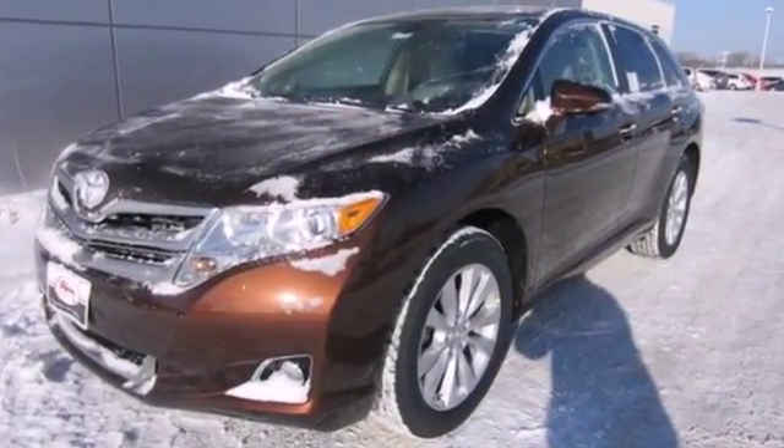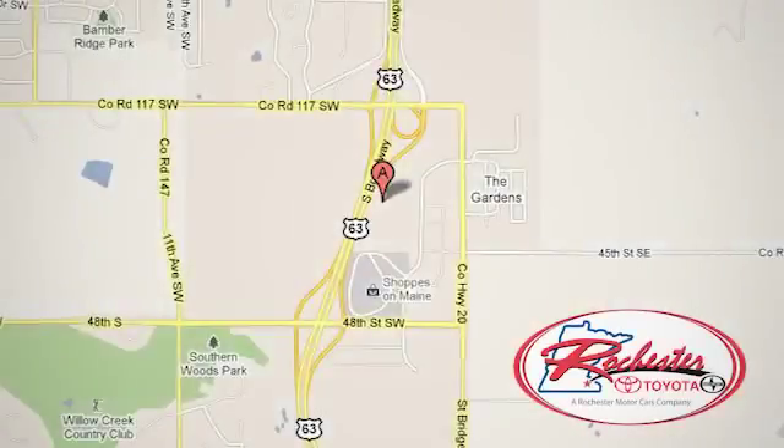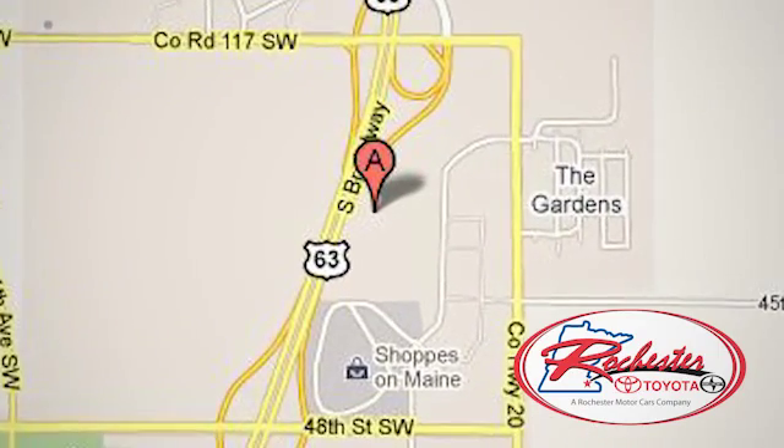See it for yourself today. Experience the difference at Rochester Toyota Scion. We're conveniently located between 40th Street and 48th Street, southeast on Highway 63 South in Rochester, Minnesota.